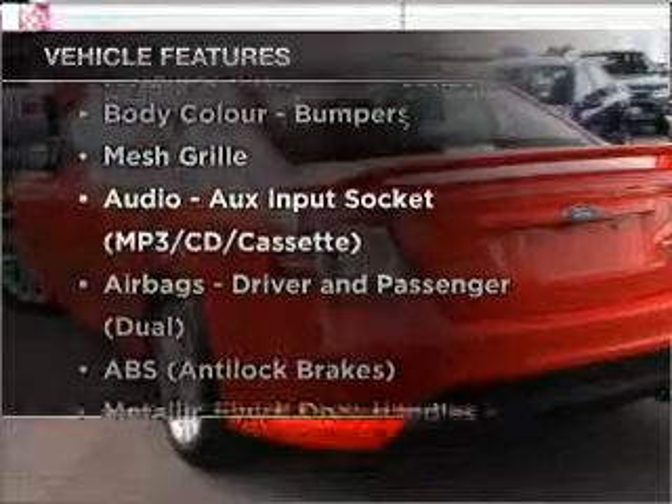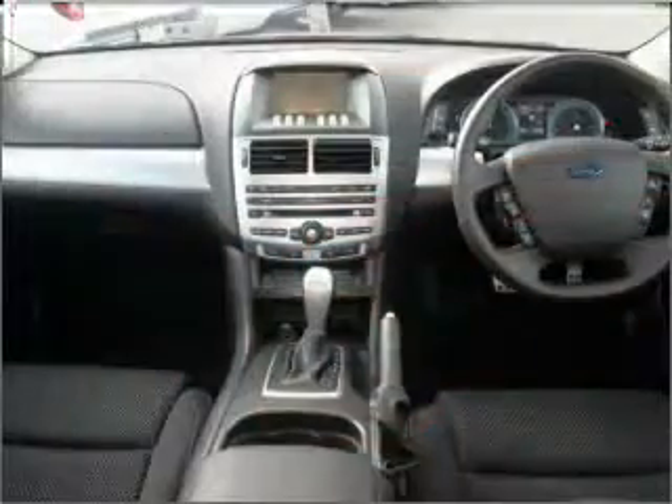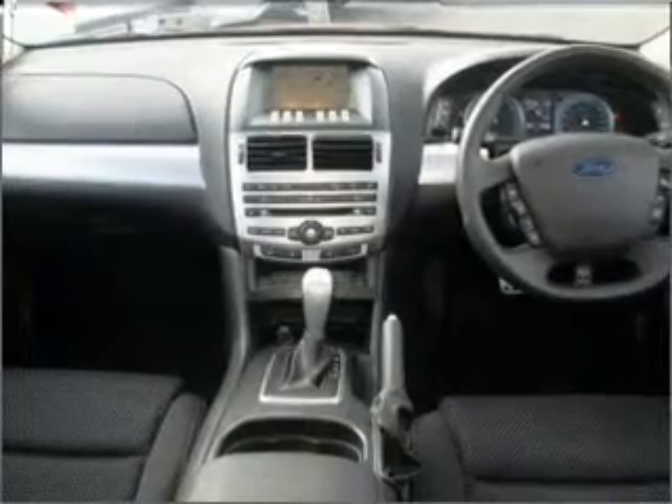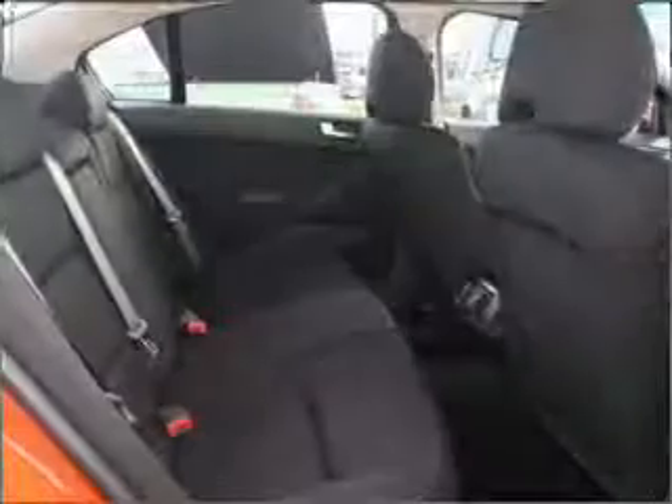Enjoy these notable features that are included in this ride: cruise control, climate control, central locking, power windows, a CD player, auxiliary input for your MP3 player, and ventilated disc brakes.